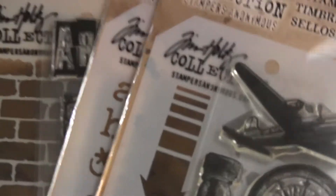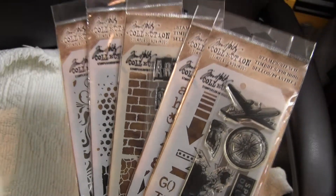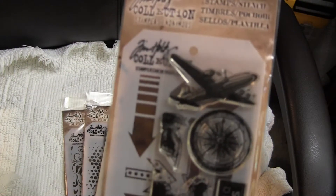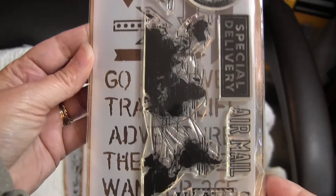Hi, this is Candice, and I wanted to let you know that I'm having a sale on the Tim Holtz Stamp and Stencil Sets. Just these particular sets — you can get all five of these.